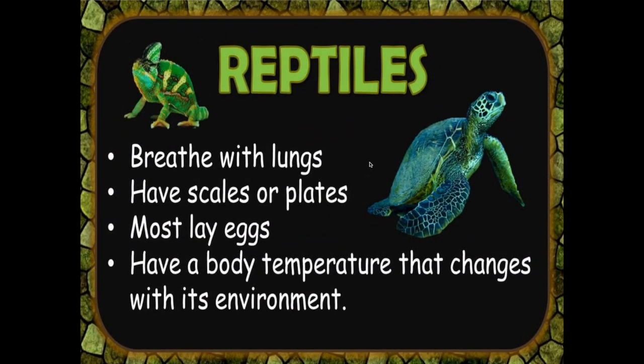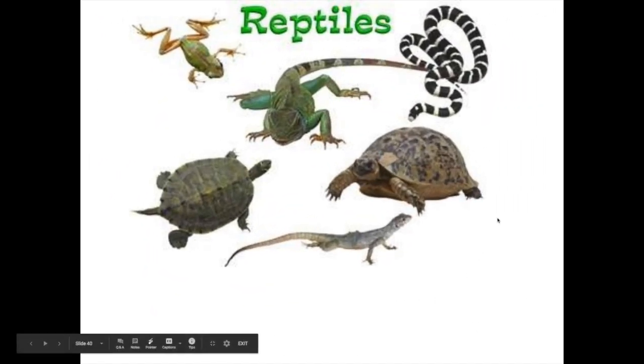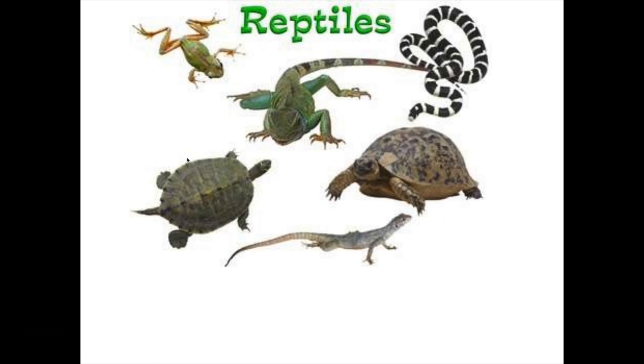Another category of animals are reptiles. Reptiles breathe with lungs. They have scales or plates on the outside of their body. Most lay eggs. And they have a body temperature that changes with its environment, like fish and amphibians. Here are some examples of reptiles. And for you dinosaur fans, reptiles are the closest living relative to dinosaurs.